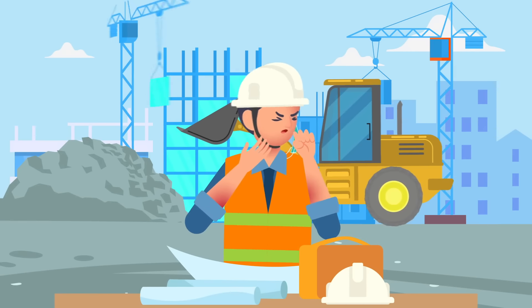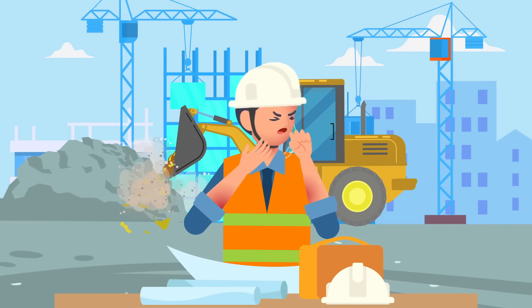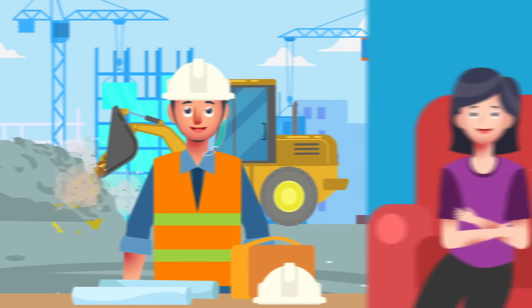Meanwhile, respiratory reactions like hay fever and allergic rhinitis appear with sudden cold-like symptoms, such as incessant sneezing, watery eyes, runny nose, and nasal congestion.